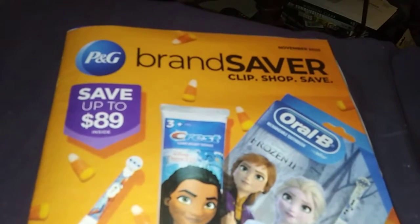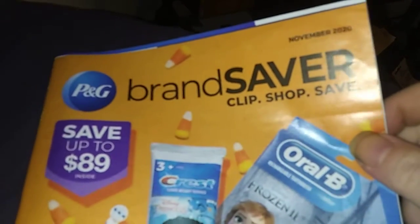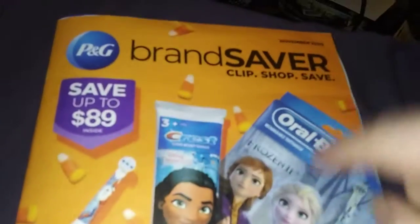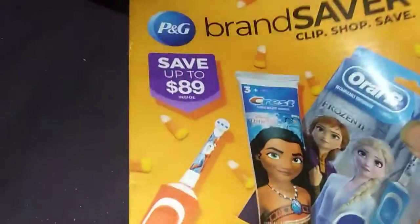Hello everybody, this is TNCouponer here, welcoming you to your P&G November Preview, which will come in this Sunday's paper. Luckily for me, I get it in my Wednesday's local paper.